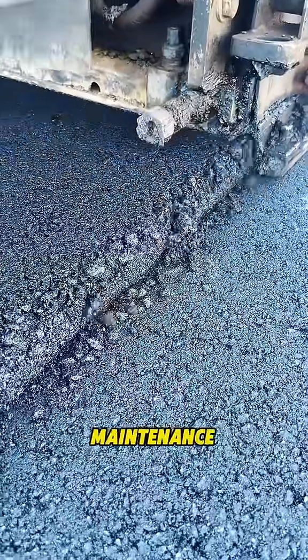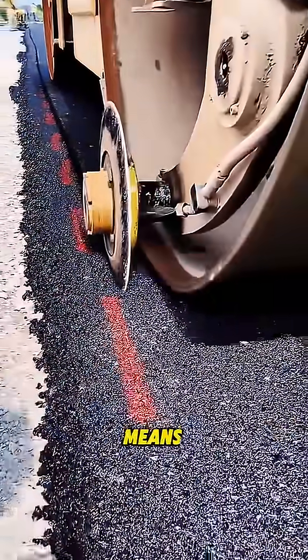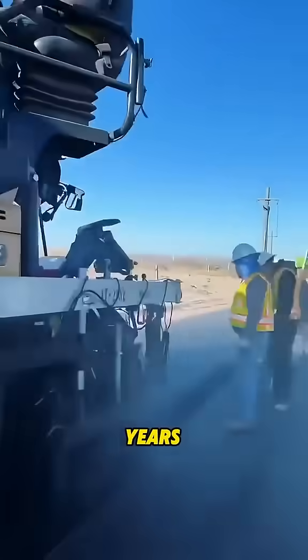Whether it's road repair, maintenance, or new construction, edge cutting machines are essential. A clean edge means smoother compaction, easier layering, and a road that lasts up to five years longer.